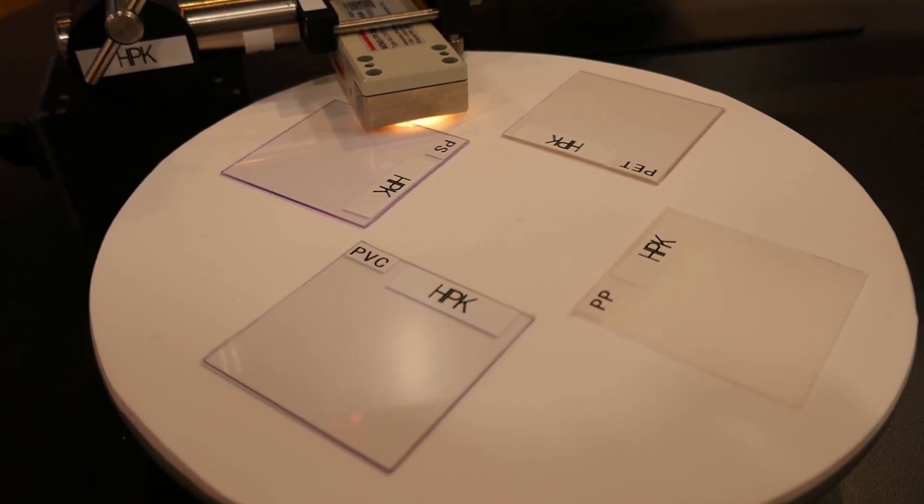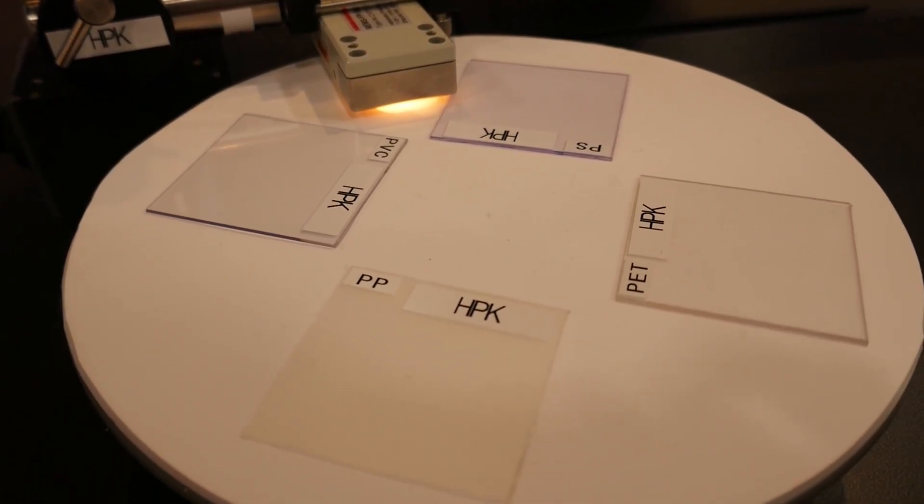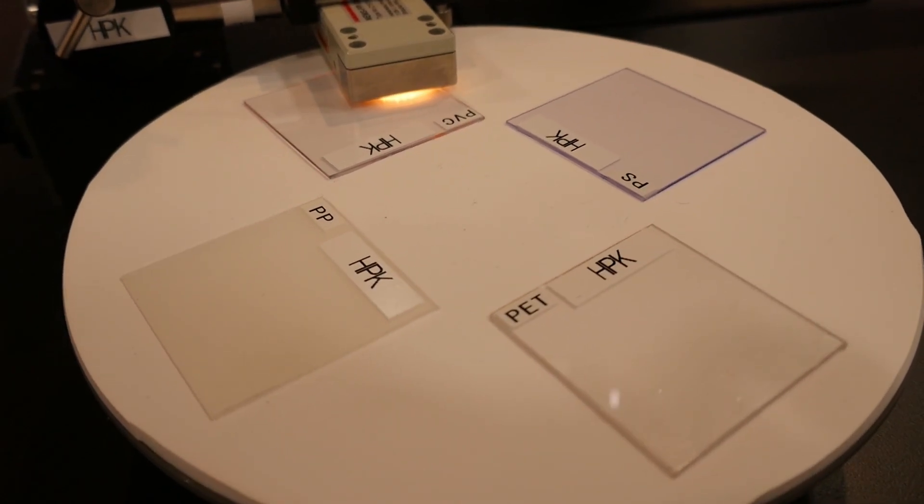To the naked eye, the samples presented today might look like variations on the same type of plastic, but if we move out of the visible range and into the near infrared, we can see clear differences in each of these materials.